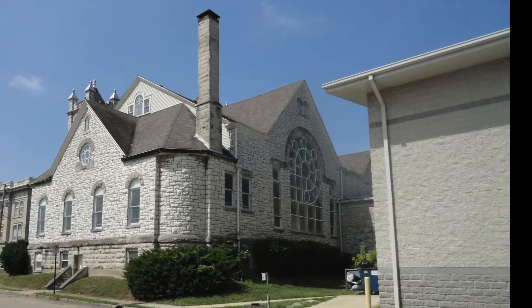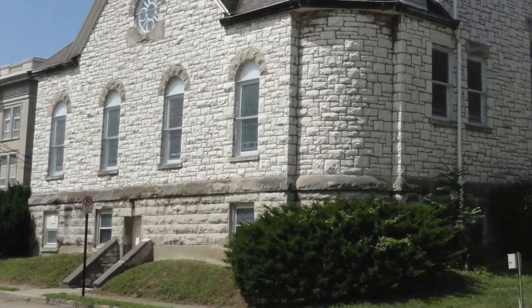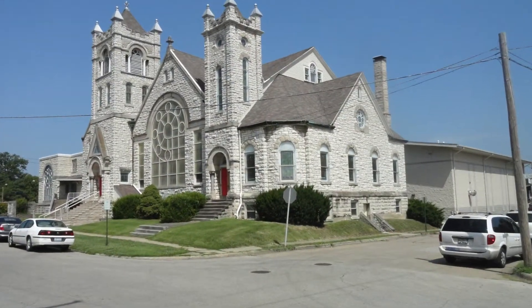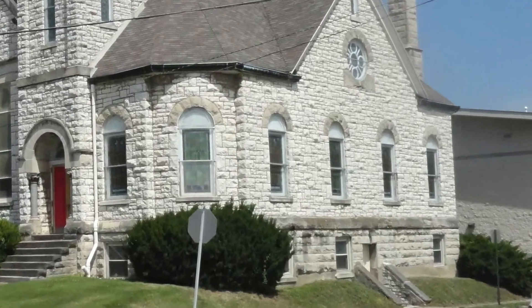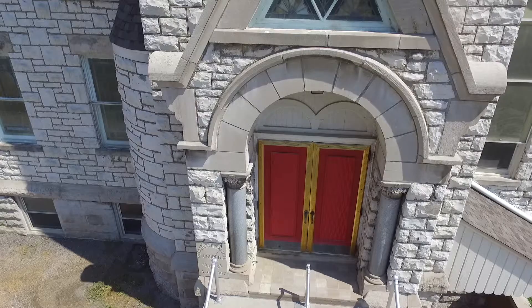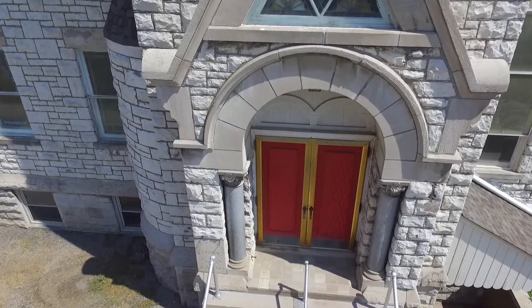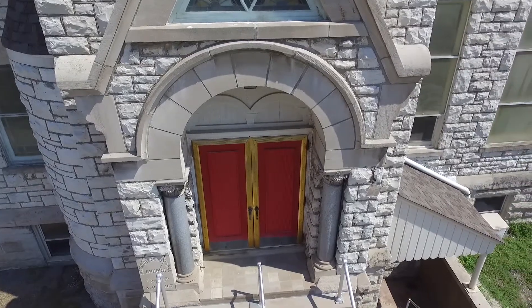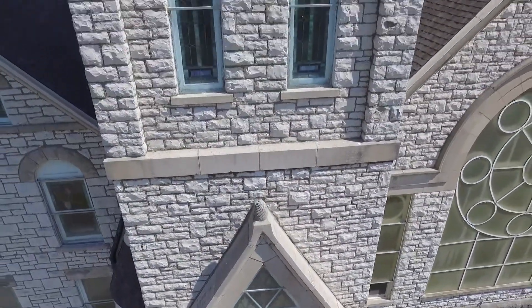Characteristics of the Richardsonian Romanesque style found in this church include heavy rusticated stone, belt courses, windows with Roman arches, entrances with Roman arch-supported columns with floral capitals, and towers of unequal size.